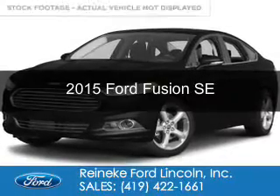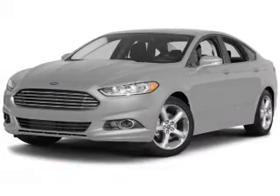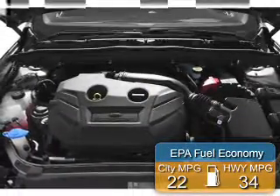This is a new 2015 Ford Fusion. It's powered by front wheel drive, a 1.5 liter 4-cylinder engine, and a 6-speed automatic transmission. Great fuel efficiency saves you money by requiring fewer trips to the gas station.